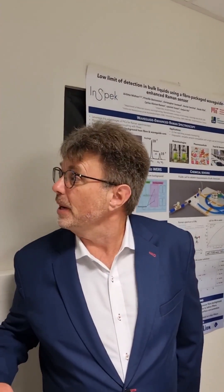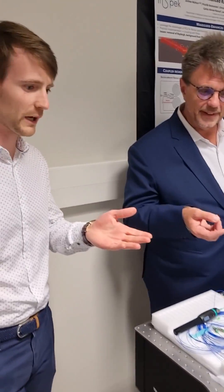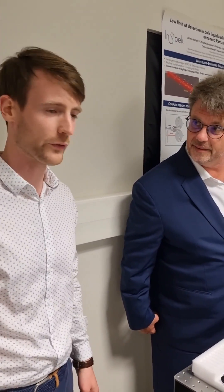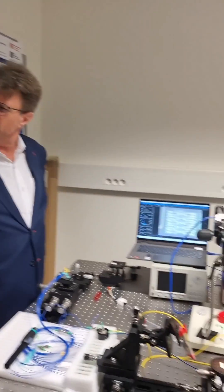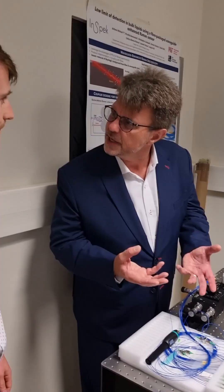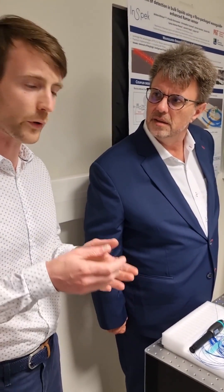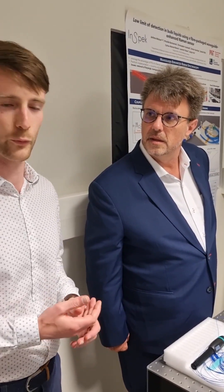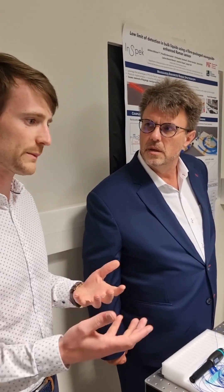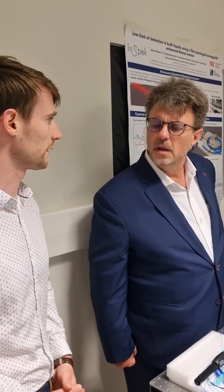Today we're visiting EPIC member InSpec. Tell us about your Raman spectrometer. We are developing on-chip Raman sensors for process monitoring. Can you give me a use case for this? Can you tell me what's in a substance? Typically we would put our sensors in a reactor to know in real time what chemicals are present in the reactor and be able to optimize the process and prevent failures or just enhance the yield.